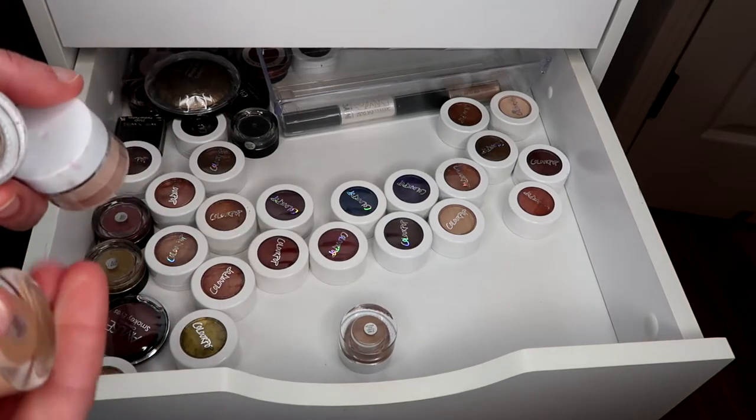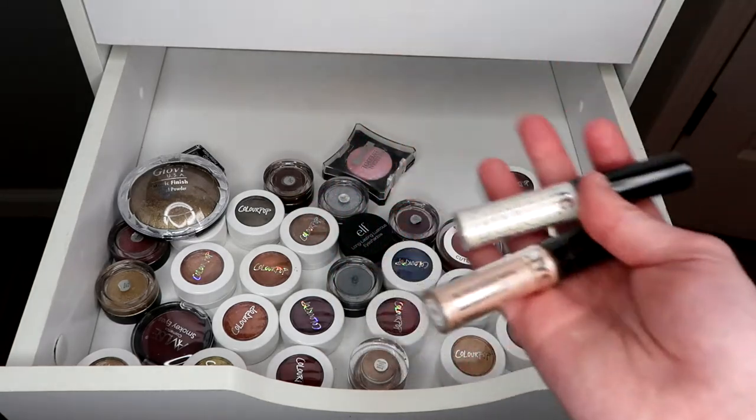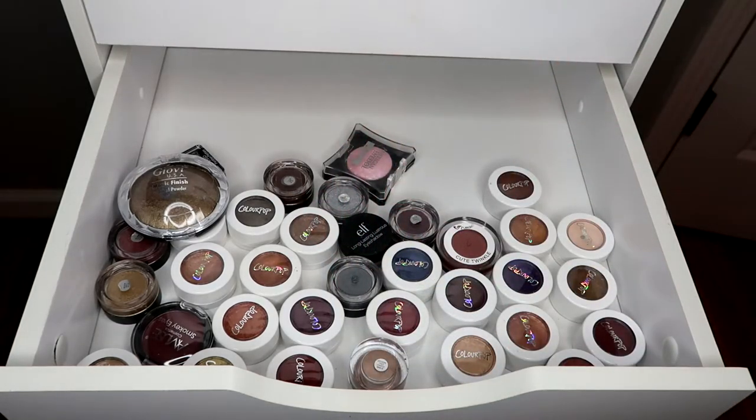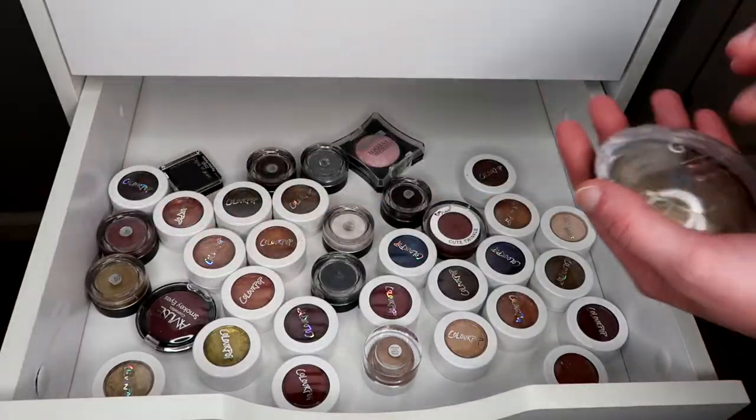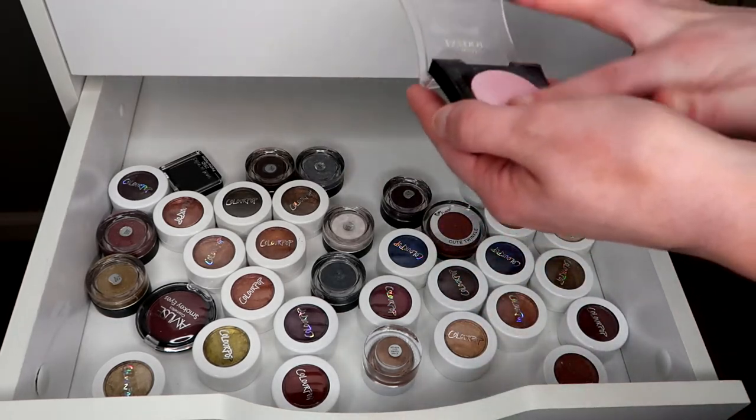These I definitely want to get rid of — they're so pretty but I don't use them because dust falls everywhere whenever I use them. They're the NYC things, and NYC isn't a brand anymore so they're gone. I'm gonna get rid of this shadow because I know I don't use it, and also this shadow because I feel like I have highlighters kind of like this.